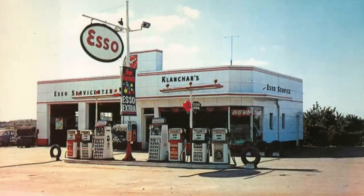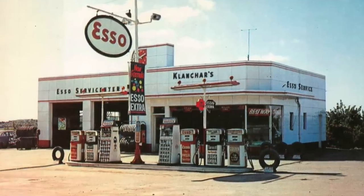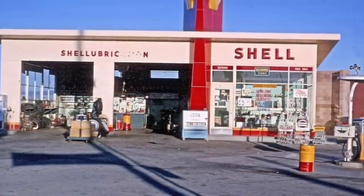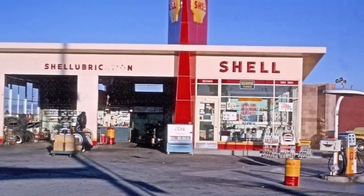Gas stations were known by their brands. The large signs that sat atop the buildings distinguished Gulf from Shell and Mobile from Sinclair. Everyone had their favorite, and the various stations around town would even fight for your business by dropping prices to lure you in.